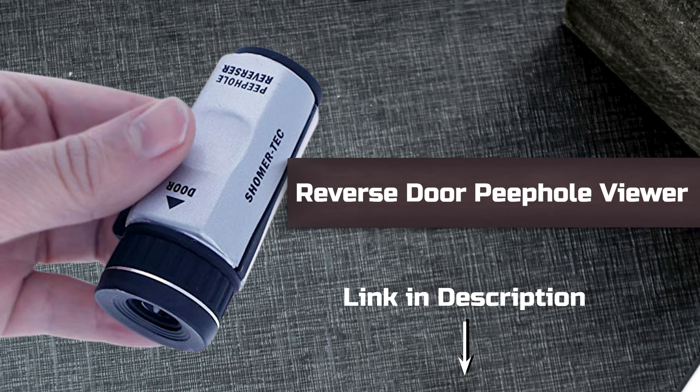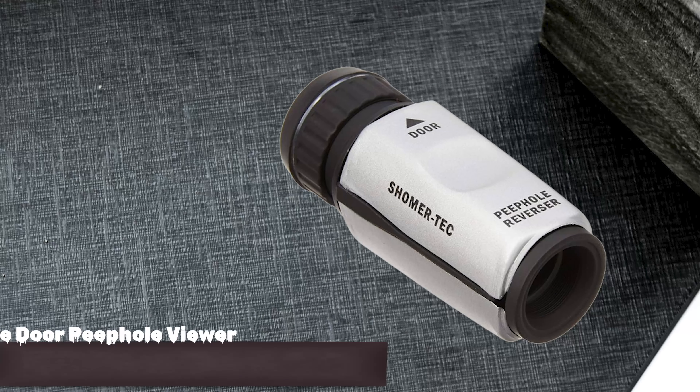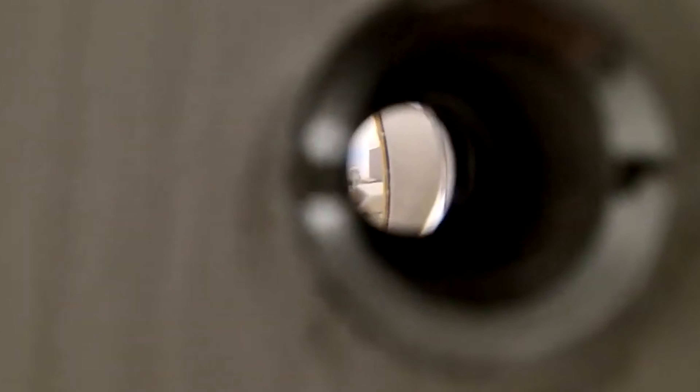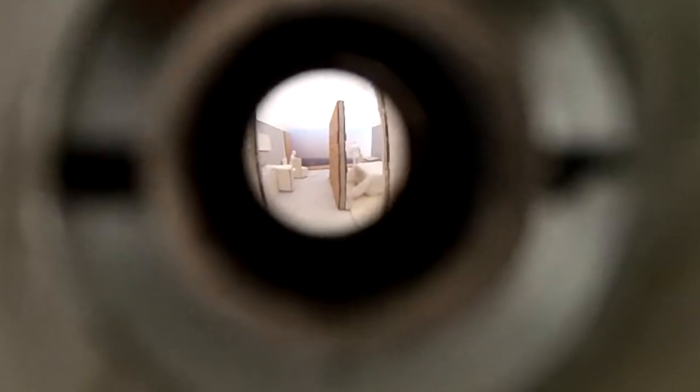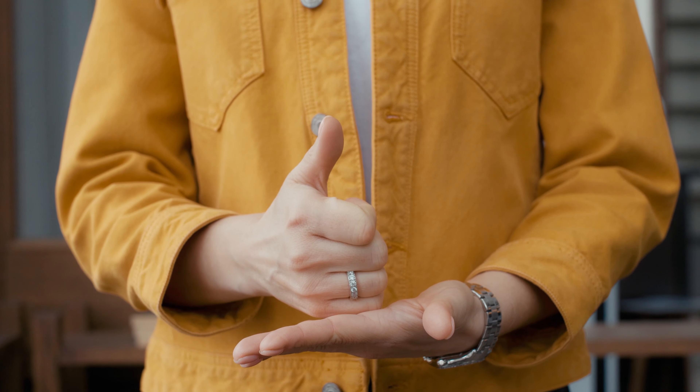Reverse Door Peephole Viewer. Want to know what's happening behind closed doors? Use a reverse door peephole viewer. Simply look through the peephole from the outside and gain a glimpse of the other side. This is the best gadget that can help you see what's happening behind closed doors.